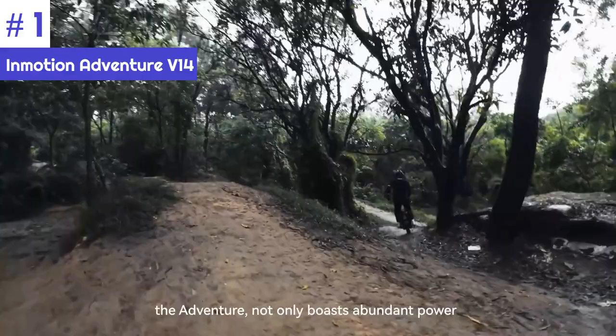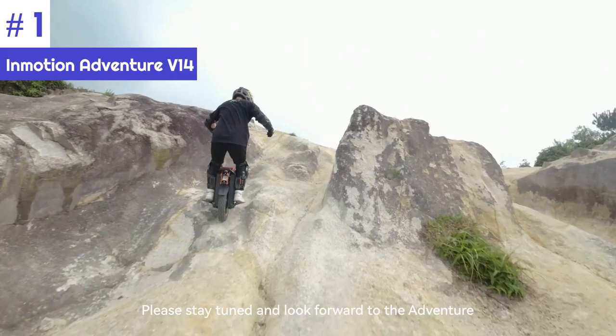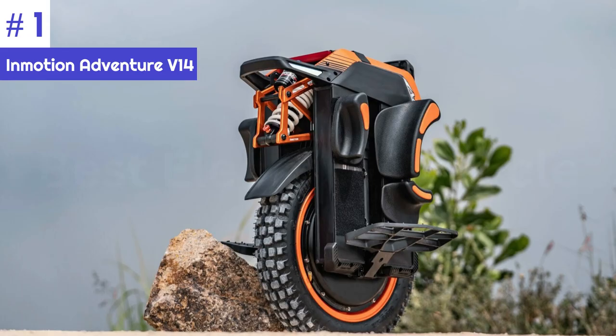Other features of the InMotion V14 Adventure include a stylish headlight, Bluetooth connection, and an excellent water resistance rating. If you're looking for the most powerful and capable off-road electric unicycle on the market, the InMotion V14 Adventure is the perfect choice — packed with features that will make your off-road adventures more enjoyable and exciting.